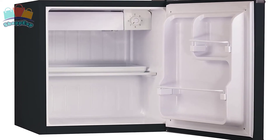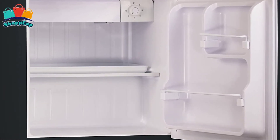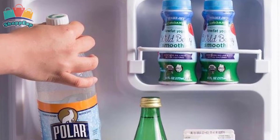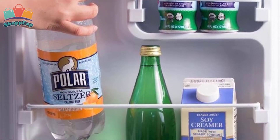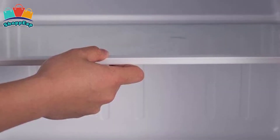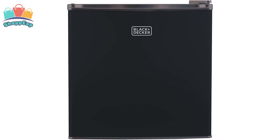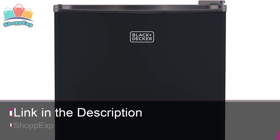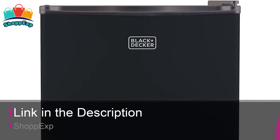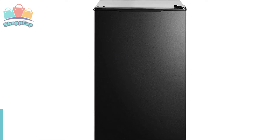The adjustable temperature control, removable glass shelf, reversible door, and quiet operation make daily life a lot easier with this mini fridge. Enjoy the additional storage provided by the custom design of the inside of the door. Organize pretty much any way you want with a shelf that is both adjustable and removable. This mini fridge is available on Amazon with an affordable price.